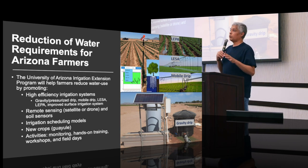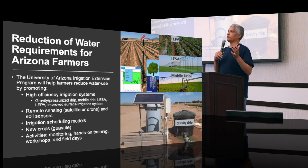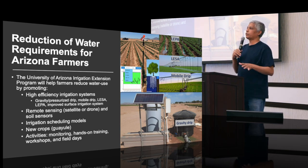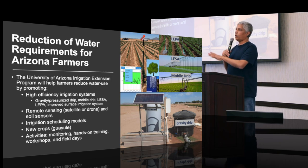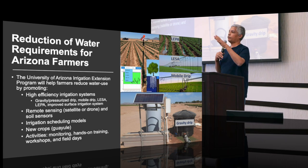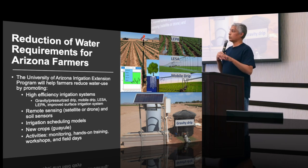We'll also talk about new crops. We have something called Guayule — it's a desert shrub used to produce rubber. We've been doing irrigation experiments on Guayule for the past 10 years. It's a very efficient crop. You can apply water when it's available, and when it's not available for a month to three months, it's okay — it will survive until water is available to continue its growth. It will not die.